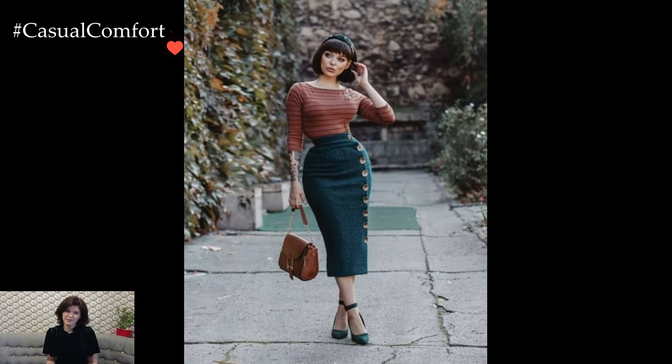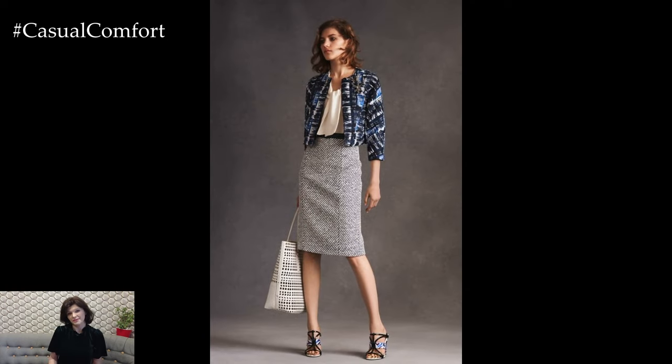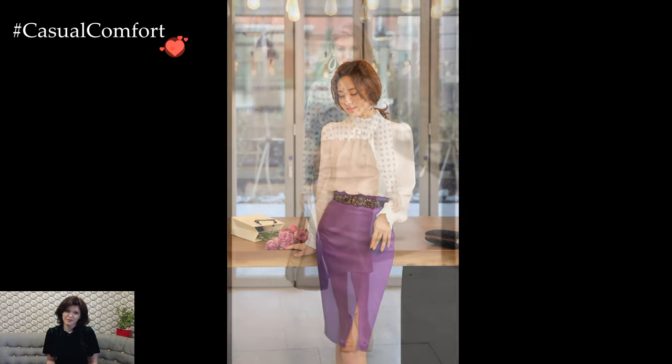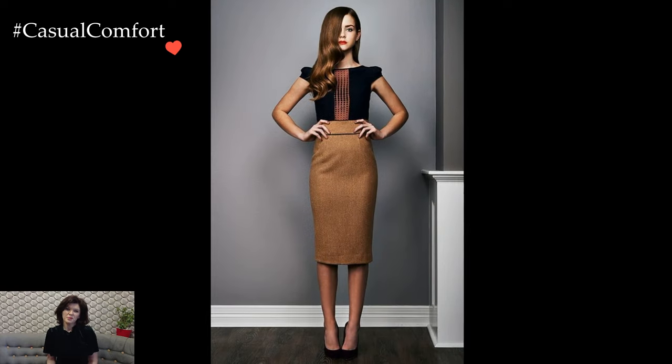In a professional setting, a high-waisted pencil skirt paired with a crisp button-down shirt or a tailored blouse exudes a sense of authority and professionalism. The clean lines and structured fit create a refined look, while a pair of classic pumps completes the ensemble with a touch of sophistication. This corporate-friendly pairing not only adheres to workplace dress codes but also ensures a stylish and confident appearance.